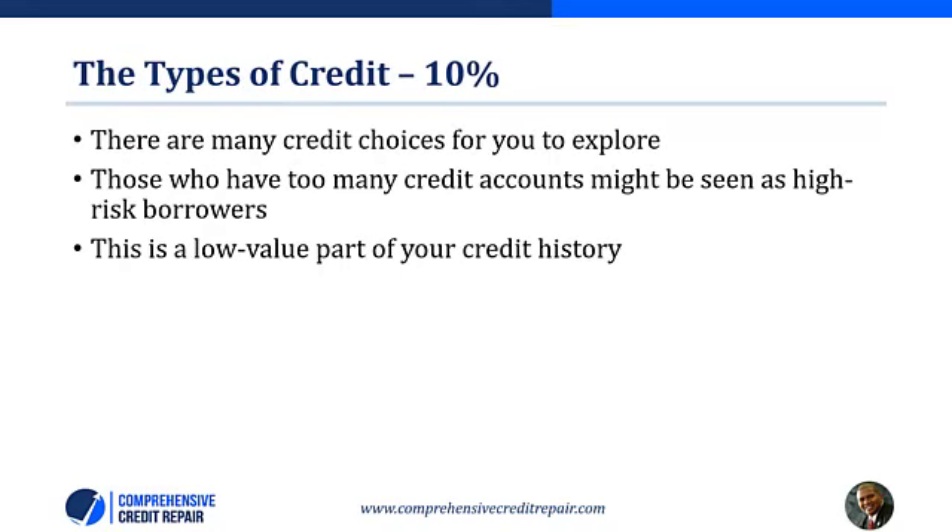The types of credit is 10% of your credit rating, and there are many credit choices to explore. The key is to not open any credit card unless you have a definite plan to use it. Those who have too many credit accounts might be seen as high-risk borrowers. You should look at what you are doing with the accounts you initiate and have a sensible plan for how you are going to manage them.